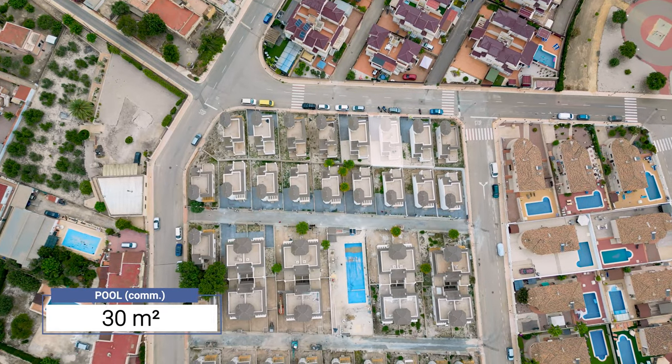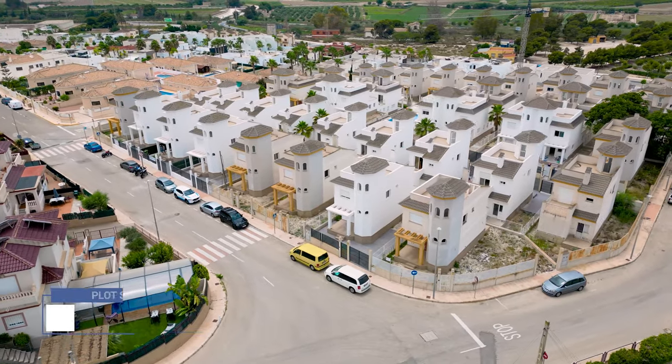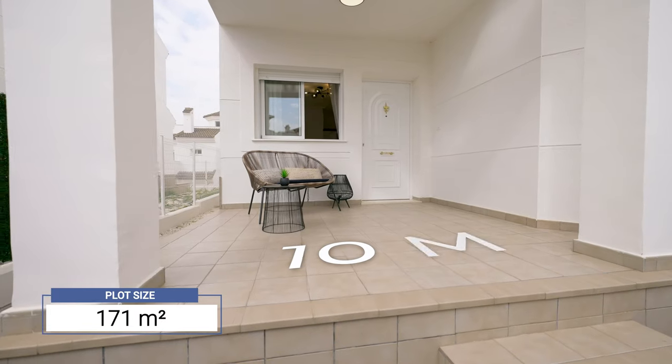The size of the communal pool is 30 square meters. The plot size is 171 square meters and it comes with a terrace of 10 square meters.